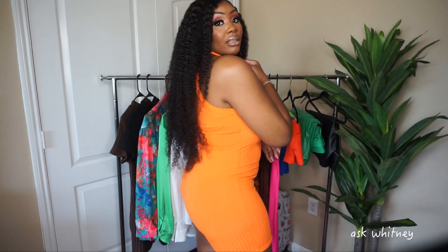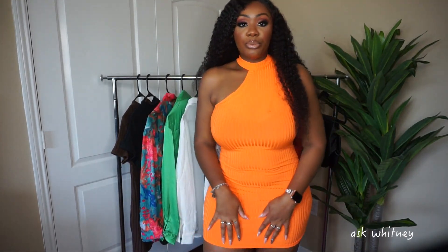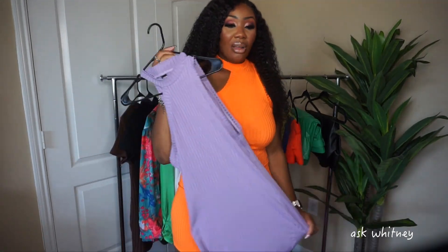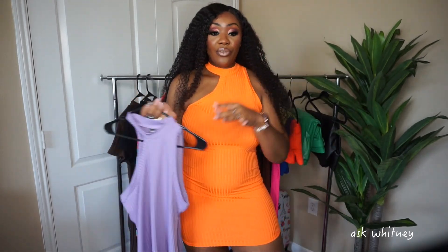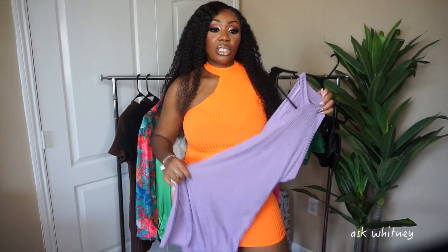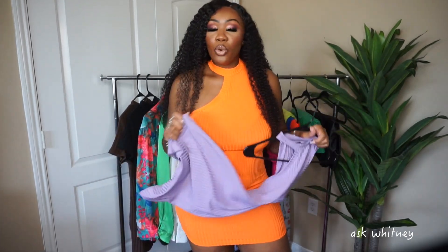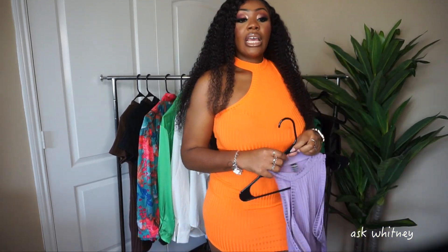Here's the side and the back — it is pretty fitted. I also picked it up in lilac, though I'm not going to try that on. It looks literally the same. This orange is just boom — in your face. They do have way more colors, but I was drawn to these. The pink they had wasn't really my type of pink, so I went with lilac and orange.